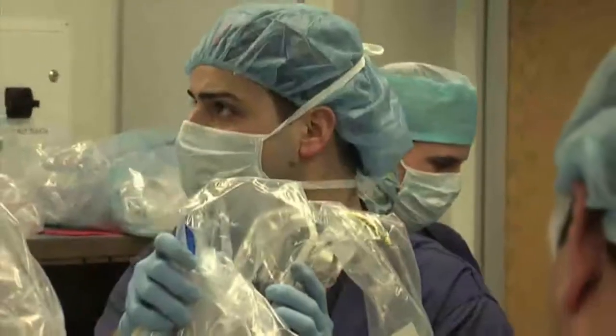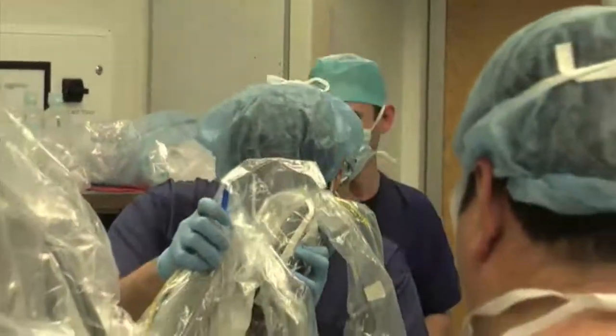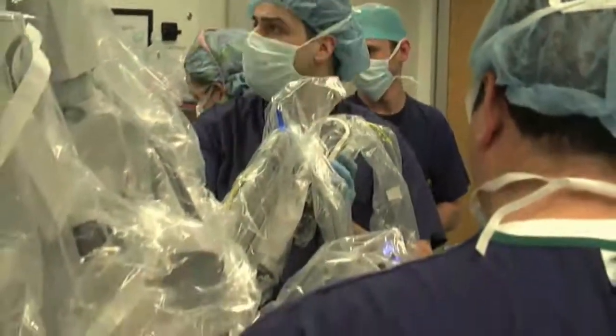For many patients the biggest benefit is being able to access tumors that we otherwise wouldn't have been able to get to without more invasive means, such as surgically breaking the jawbone, or making cuts in the neck, potentially involving some important nerves and other structures.